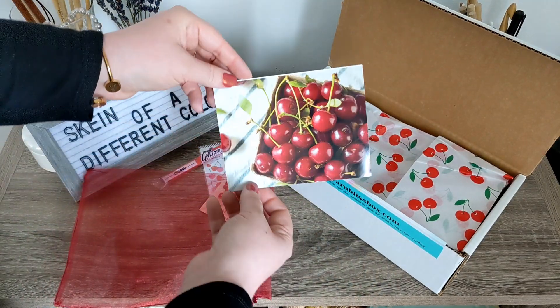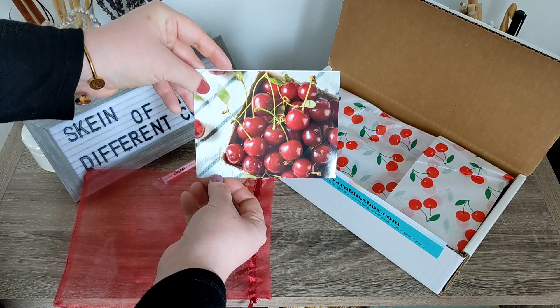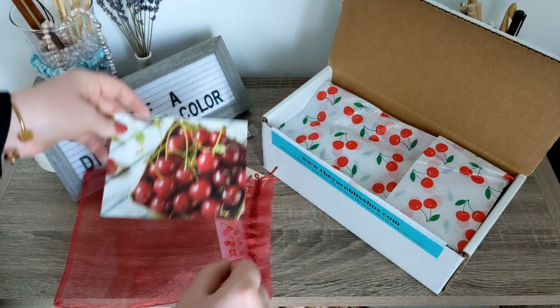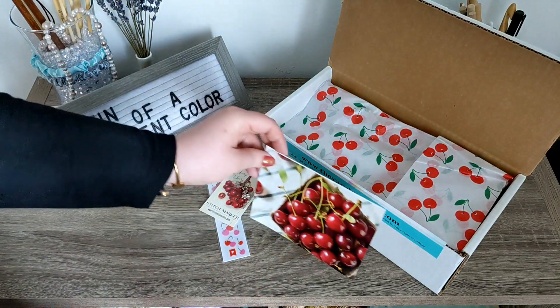And then, of course, here is the card right here. It just makes me want a cherry pie, and I'm not typically a cherry pie person, but this is making me crave one like there is no tomorrow!